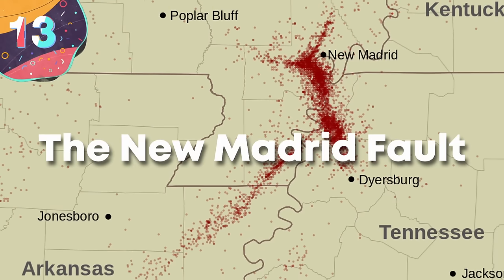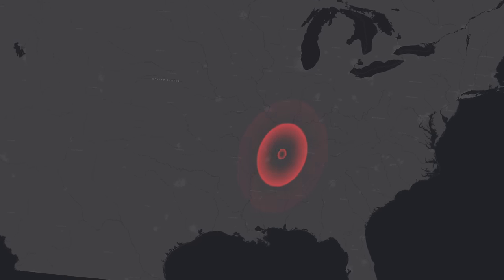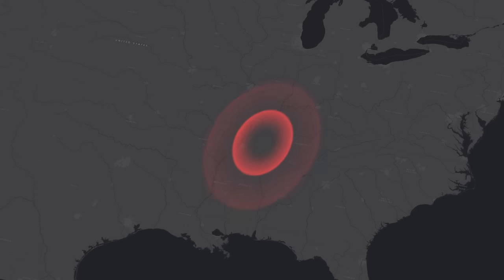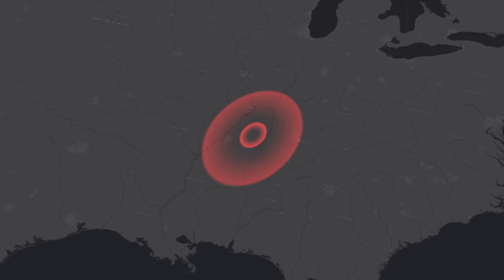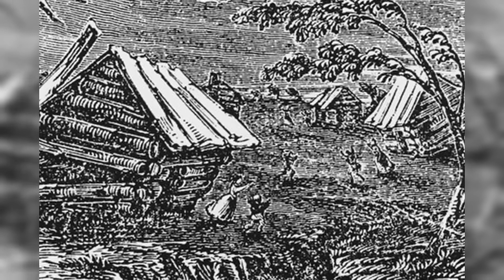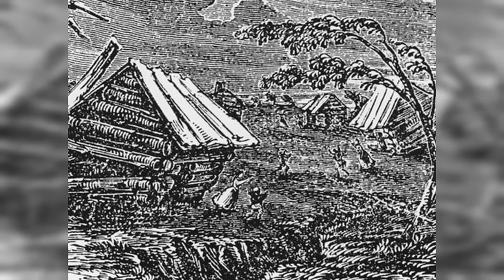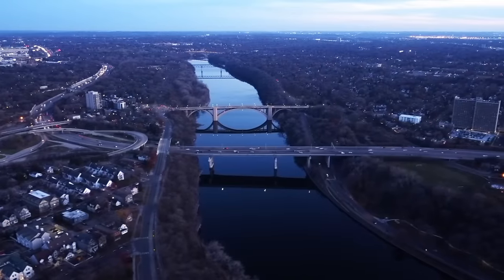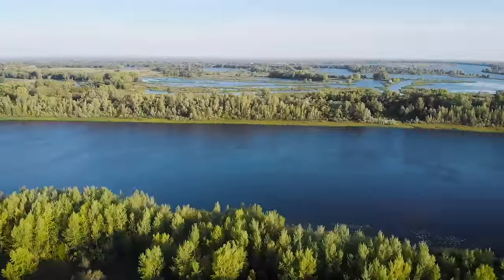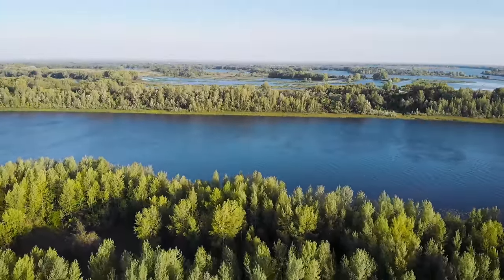Number 13, the New Madrid Fault. The New Madrid Fault in the central United States is a vast seismic zone that extends across several states, including Missouri, Arkansas, Tennessee, and Kentucky. This fault system is not a single distinct fault line, but instead a network of faults beneath the Mississippi River Valley. It is most famous for the series of powerful earthquakes that happened in 1811 and 1812, among the most powerful in the history of the continental US. These events significantly changed the landscape in the region and actually caused the Mississippi River to temporarily flow backward, while being felt as far away as New York City and Boston.